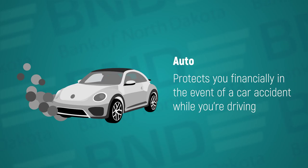Auto insurance protects you financially in the event of a car accident while you're driving. Insurance may need to be adjusted depending on where you attend school because minimum insurance requirements vary from state to state. You can keep your insurance rates down by being a safe driver, wearing your seat belt, taking a defensive driving course to help you avoid accidents, and not getting any speeding violations.